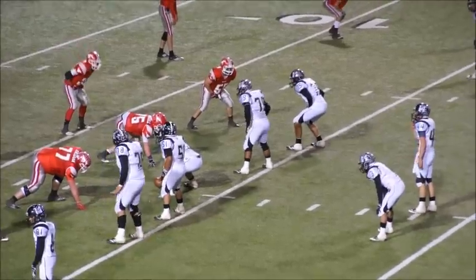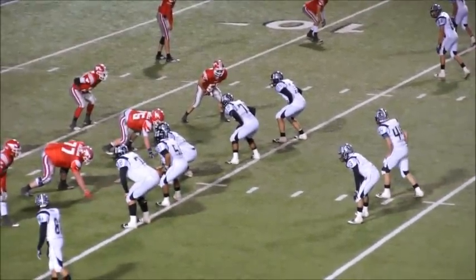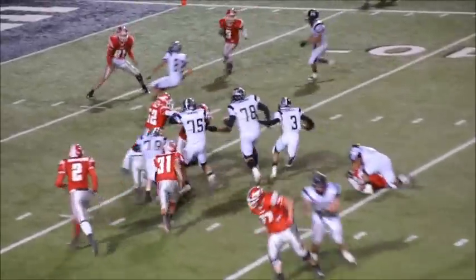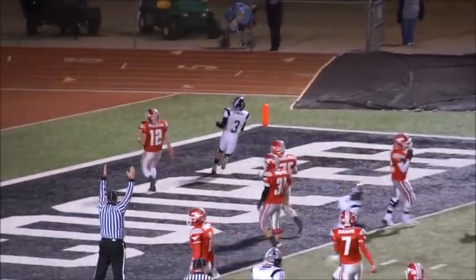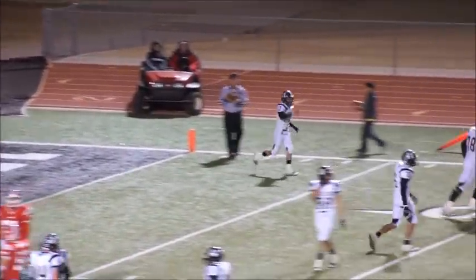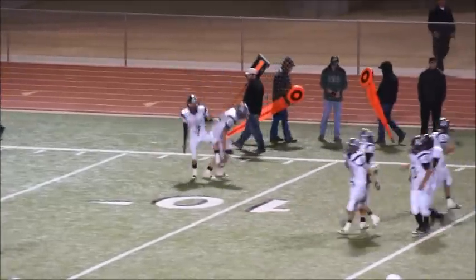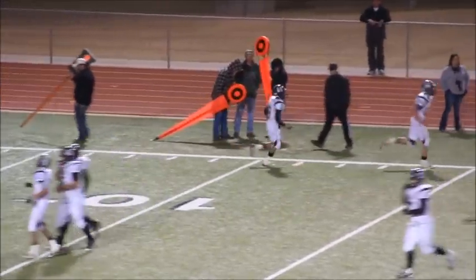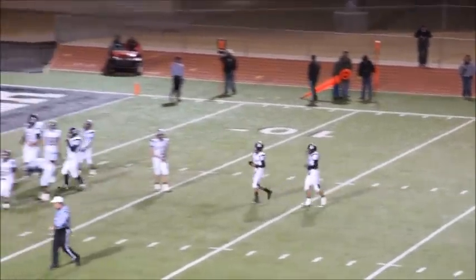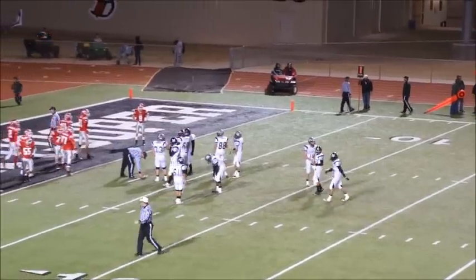Double twin set for the Mules, wide side to the right. Wood calls the signals, hands off to Baca — Baca, Baca, into the end zone, touchdown! Another little counter, Bob. And again Baca goes all the way in — 14 yards out. He goes into the end zone for his third touchdown of the night, and the Mules lead 25-0 here in the first quarter.